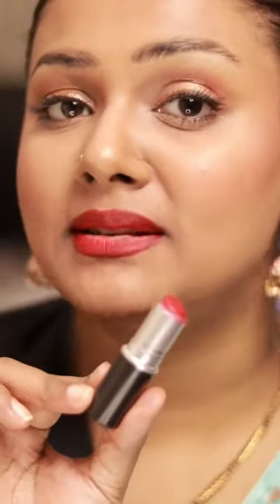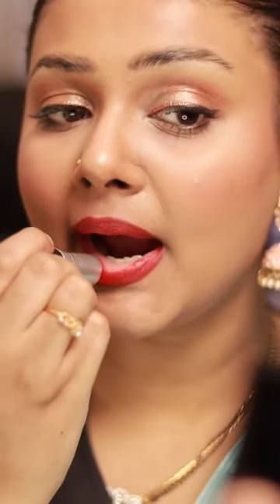A classic red is a must-have. This is MAC's Ruby Woo. It has that blue undertone to it that just brings out that glow from your face — I don't know how. I know there could be a lot of dupes in the market, but my heart always goes back to the original.